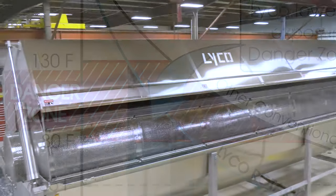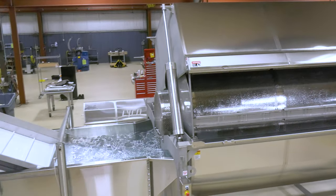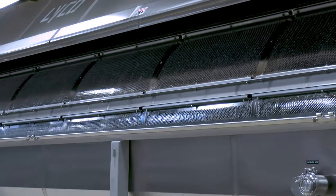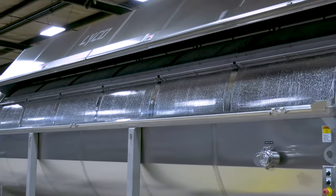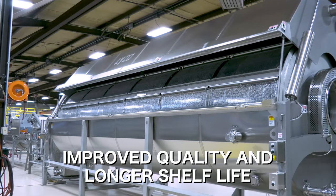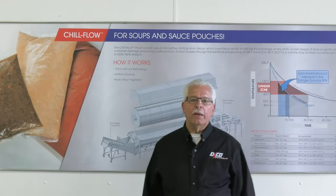With the Lyco Chill Flow cooler, your new processing system will provide a faster return on your investment along with several immediate advantages. Compared to a traditional belt cooling system, the Sharp Lyco solution will provide uniform cooling in less time, improved quality and longer shelf life, with less maintenance and a smaller footprint.